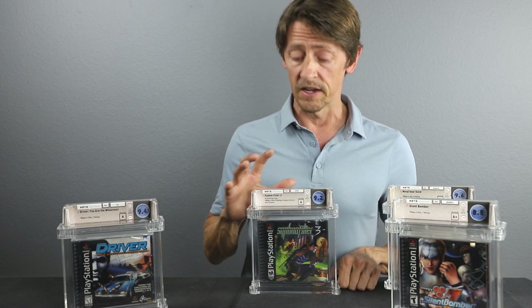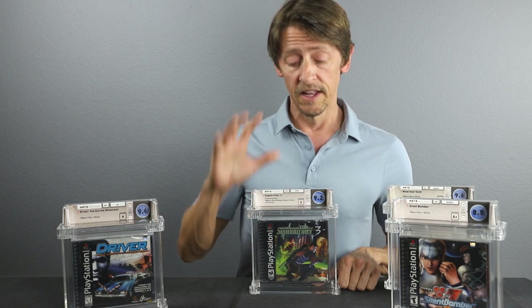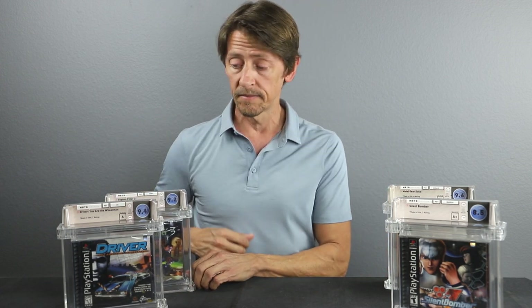Very tough, highly coveted, considered one of the keys for the PlayStation 1. Expect to pay up if you find this one, but it's one to definitely add to your collection if you see one on the market. This is very important in the video game industry — very important for collecting. This is one you want to add: a great game and one of the keys to the PlayStation 1 Collection.